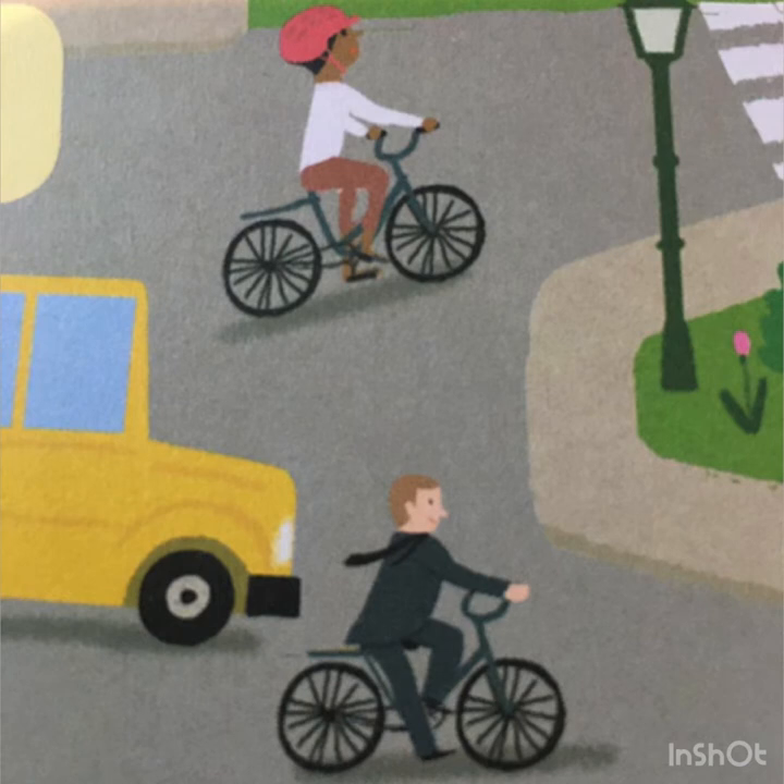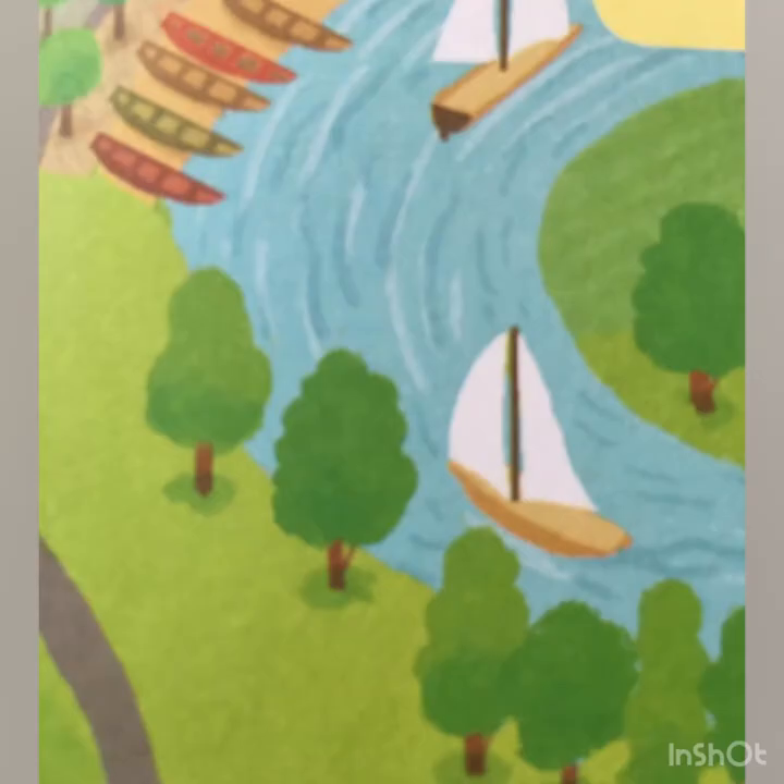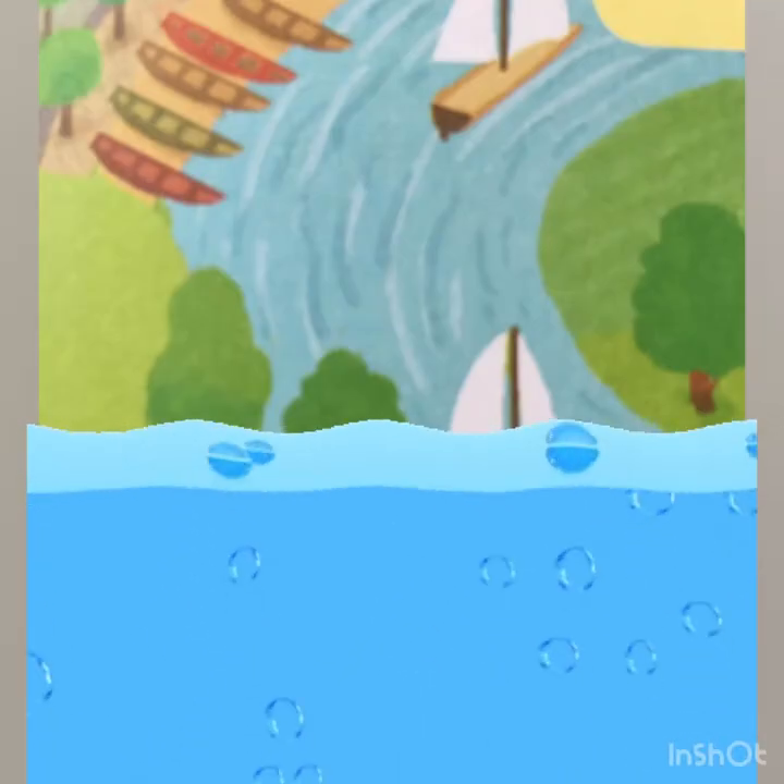So far we have learned about the road transport, the rail transport, and today we will learn about the water transport.